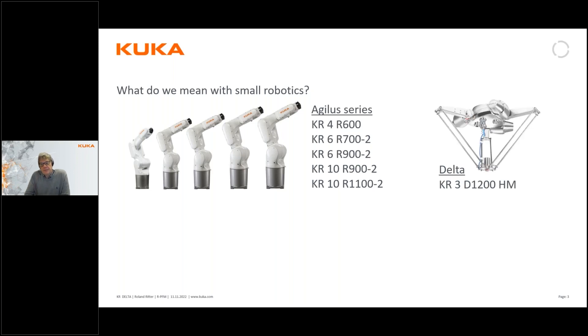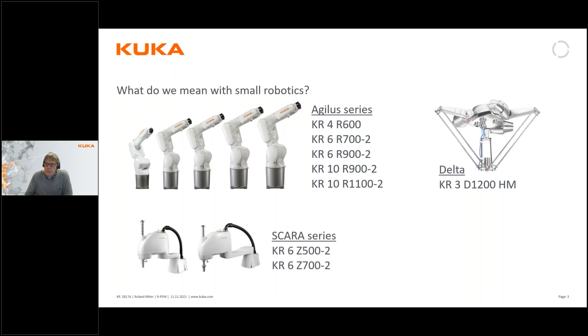We have the Delta robot, which was introduced to the market at the beginning of 2021, and which we call a hygienic machine — HM — because it is a stainless steel robot especially designed for the food industry. At the same time we also have the SCARA robots, also introduced at the beginning of 2021. We have two of them, both six-kilo robots but with different reaches: 500 and 700 millimeters.